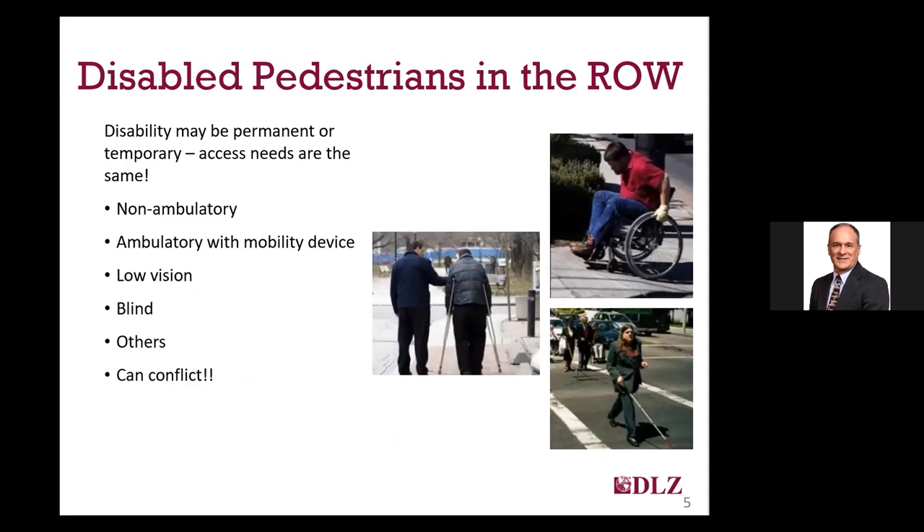Let's discuss who are the disabled pedestrians using the public right-of-way that we need to accommodate. The primary groups that have the most difficulty when facilities are not compliant are those that are non-ambulatory and utilize a wheelchair, persons who are ambulatory but have limitations and may use a mobility device such as a walker or cane, persons with low vision, and persons who are blind. These four groups are most likely to make up the vast majority of disabled pedestrians using the right-of-way and seem to be the focus of the PROWAG guidelines. In some cases, accessibility requirements for one group may conflict with the best accommodations for another, and a compromise had to be made during development of the guidelines.